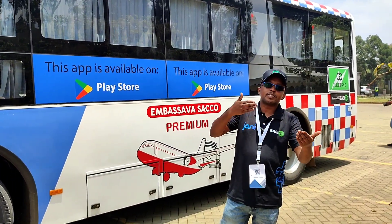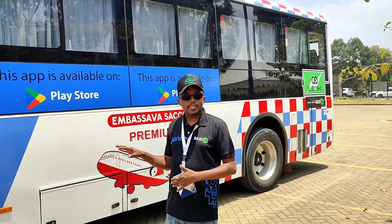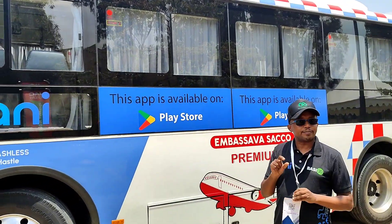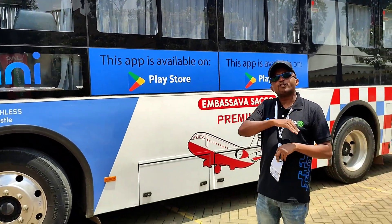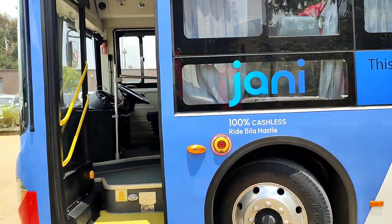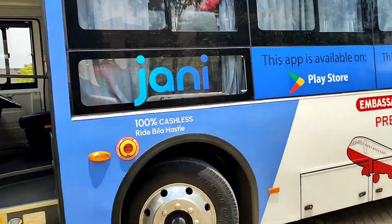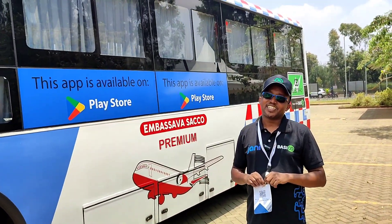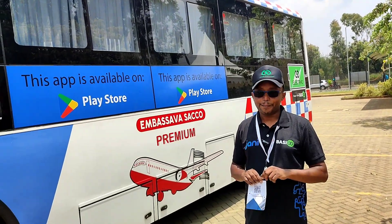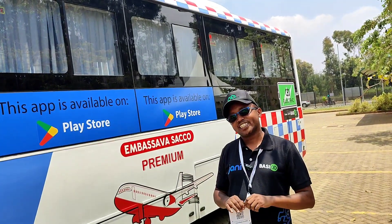The bus has a 98% uptime average, meaning it rests very few days, and can operate for up to 12 years. The host wraps up, noting the bus is very silent, very clean, very new — quite unusual for public transport in Kenya — and thanks Frederick for the insightful information.